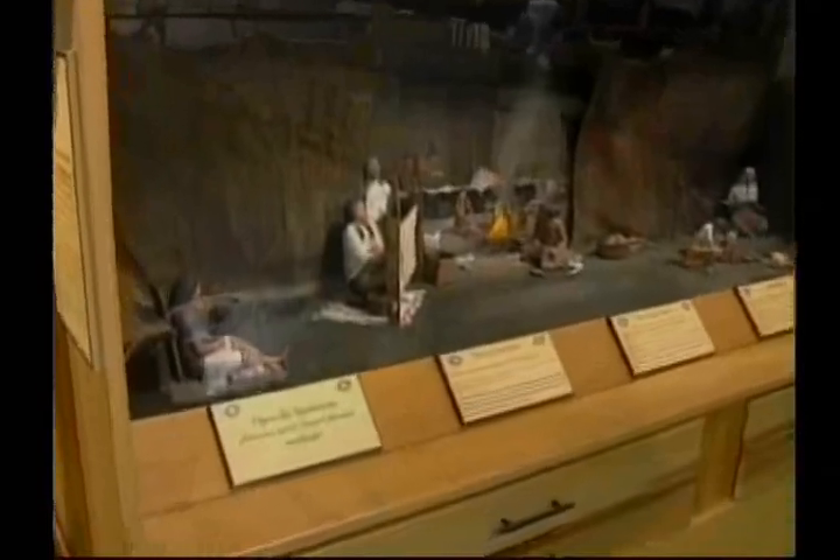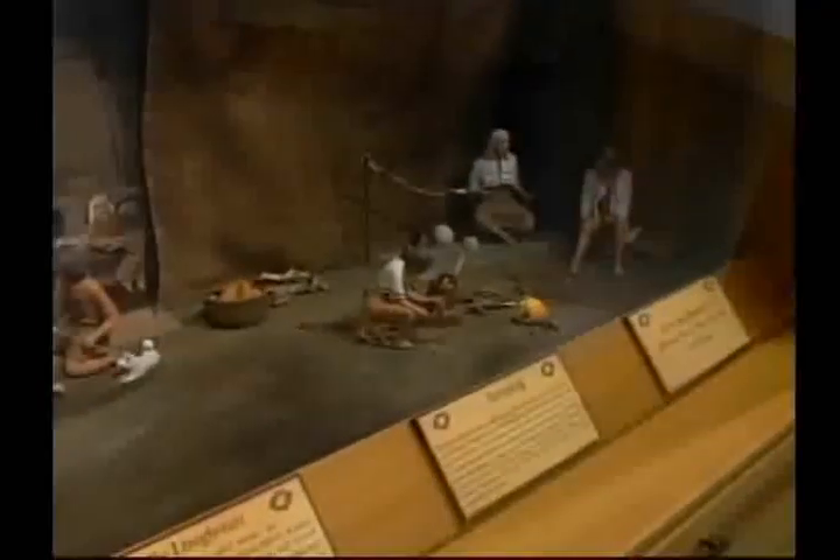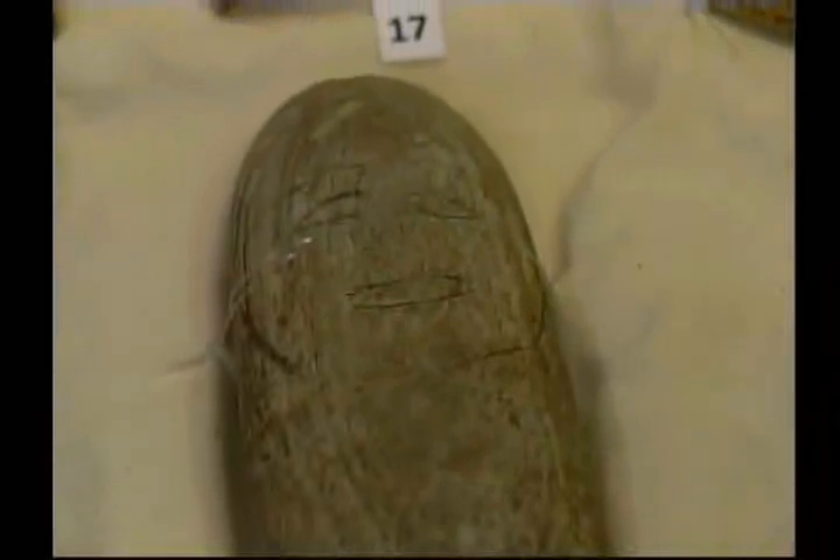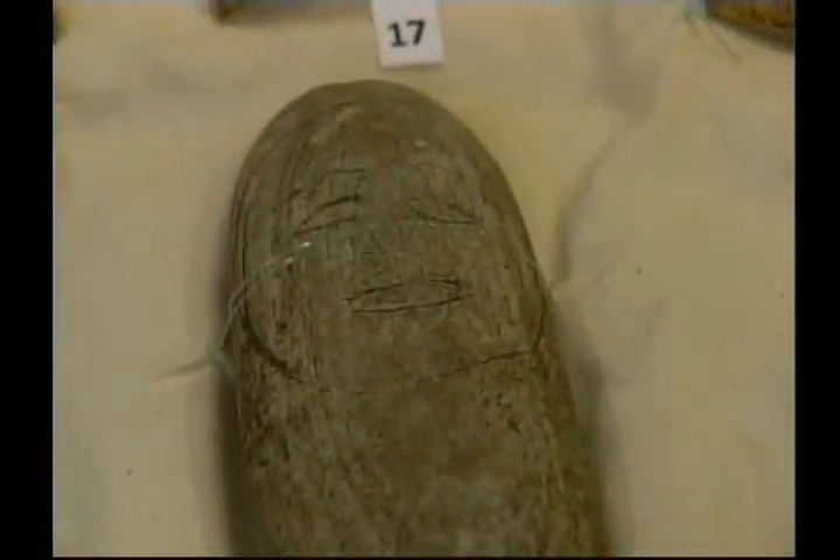Another new exhibit highlights the history of the Snuneymuxw First Nation. Opened in December, it contains new and old, with some artifacts like this one found during an excavation in Departure Bay. It's a very well-worn stone — it's got some staining in it, it's smooth. It has a face and size to it. You say, who used that? What were they doing with it? Was it part of a ceremony? Was it used in the home?